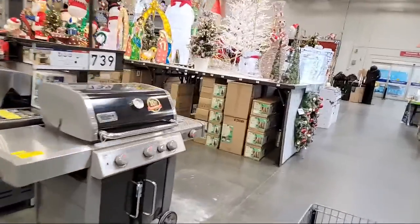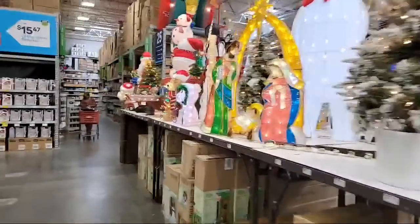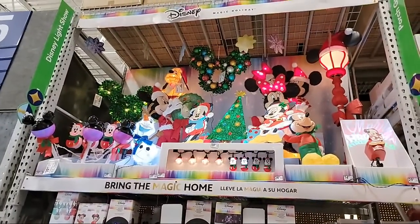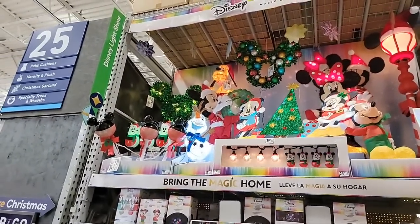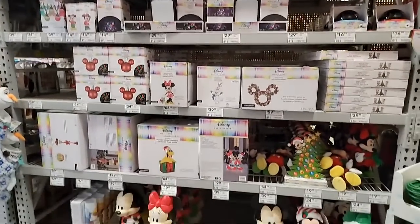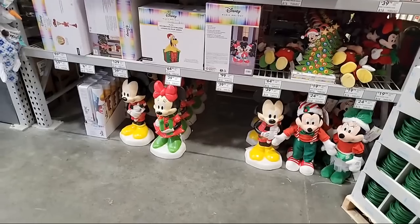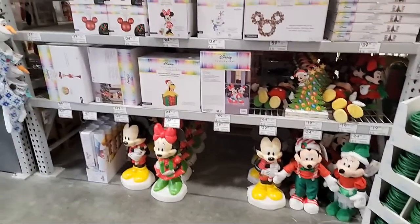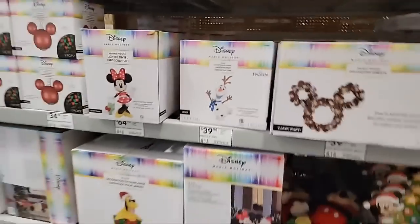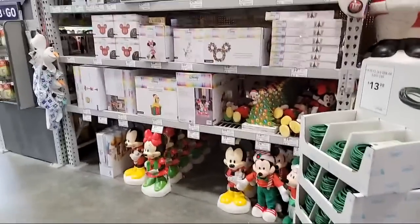It looks like this store might have the Disney stuff — usually the Disney Christmas items are only at Lowe's, and they have them at our house location. Here's all the Disney items — we usually buy at least one Disney thing every year. Nothing big that would attract a line of cars like we used to have, though. We used to have a line of cars about 10 deep coming down our street every year. We have an inflatable Olaf that's about 13 feet tall we put up every year.